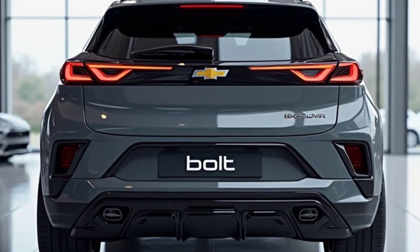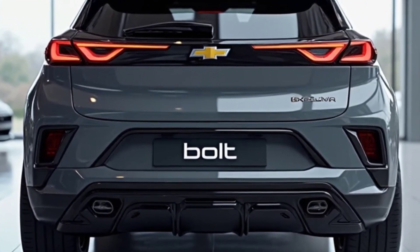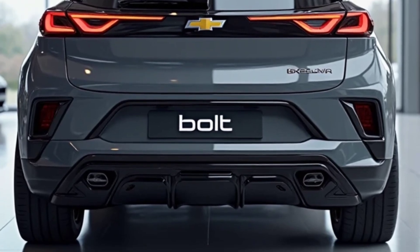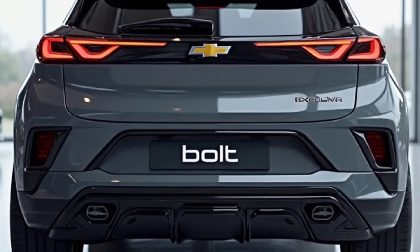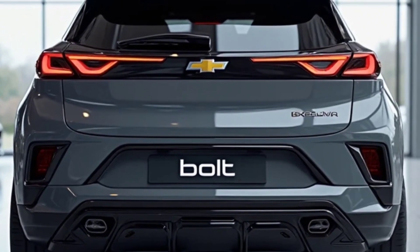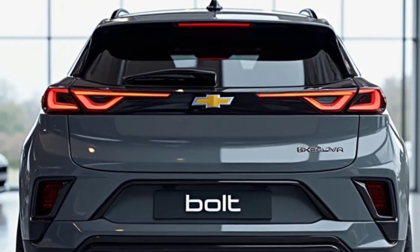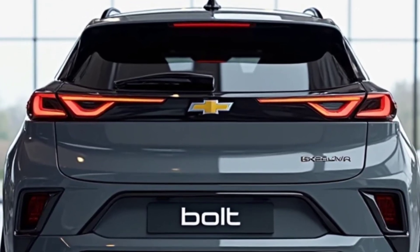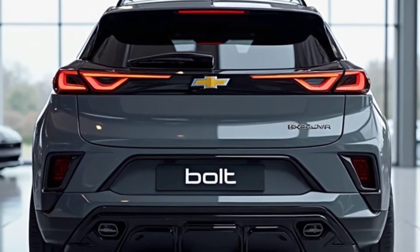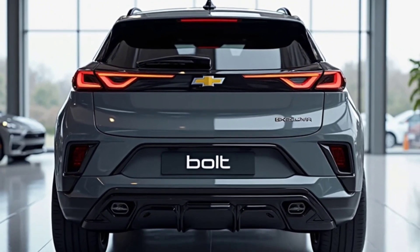A future-focused SUV designed for the new era of smart driving. With a price point expected to start under $35,000, Chevy is quietly delivering one of the most accessible and powerful EVs in its class. So if you thought the Bolt was just an entry-level EV, think again — the 2026 version is the EV secret that won't stay quiet for long. Stay tuned, because this time, Chevrolet isn't just catching up, they're rewriting the rulebook.